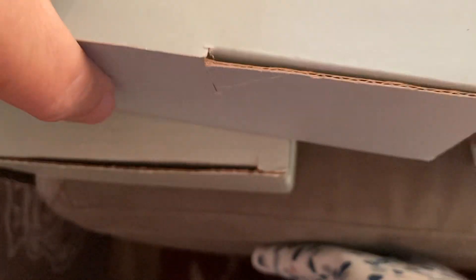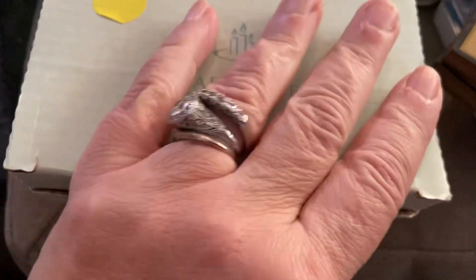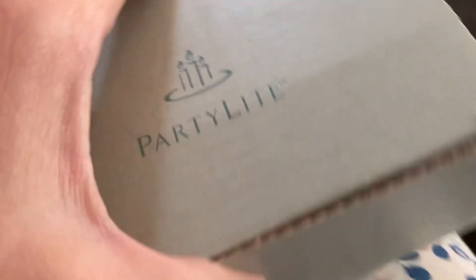I got these PartyLite votive holders, which are new in box — they're really nice. The nice thing about it is that I could sell them as a set with the candles that are made for them. These square votive candles fit exactly into them, so I'll sell them together. I think I could probably get about 20 or 25 for that. I should get that listed soon for Christmas.